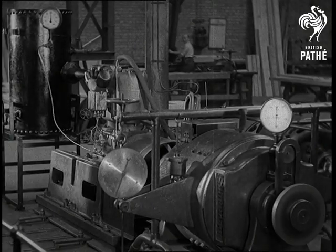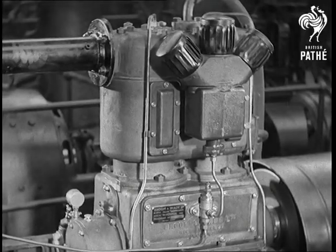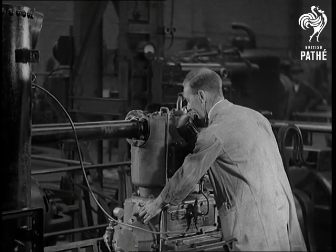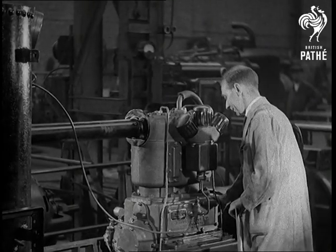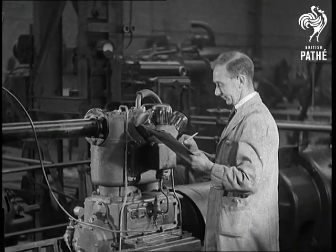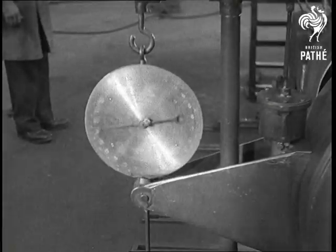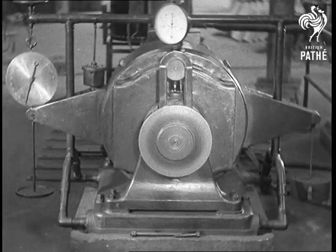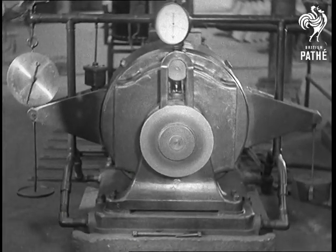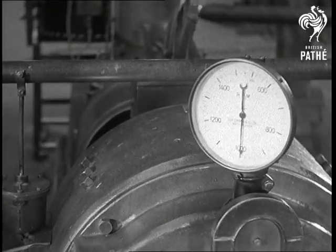For testing, the sleeve valve compressor is directly coupled to a dynamometer motor and run on full load for six hours. The horsepower can be read with absolute accuracy without having to consider errors in electric meters or motor efficiencies. The spring balance measures the actual pull on the motor frame; from this, the actual horsepower being absorbed is calculated. The tachometer indicates revolutions — in this instance, a thousand per minute.